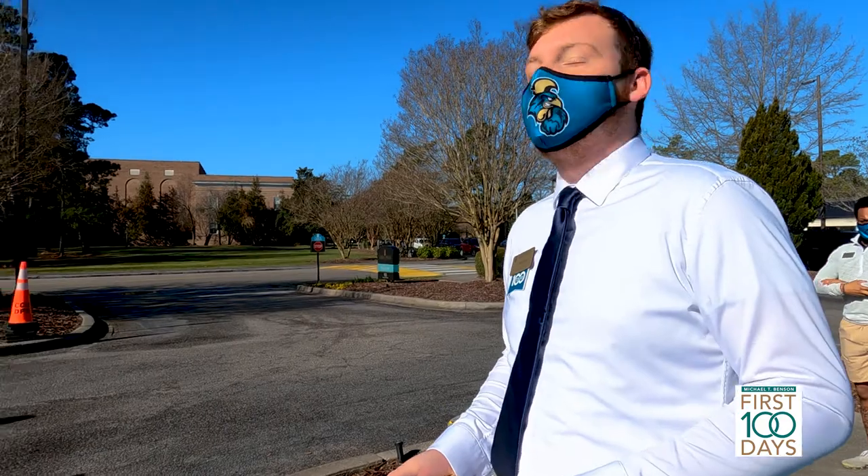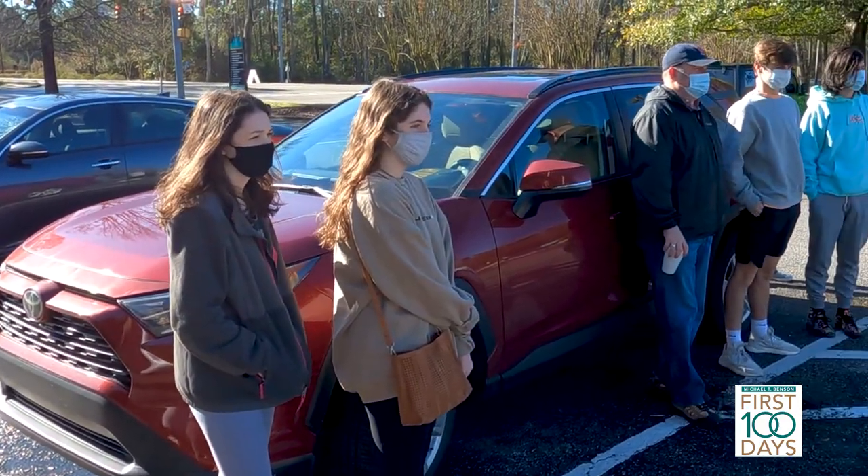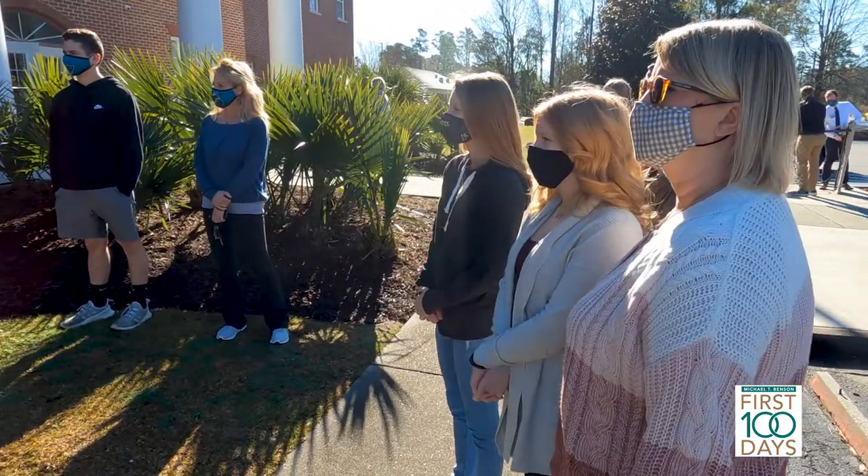Our goal was to showcase what an enrollment management operation does. Welcome to Coastal Carolina University. So often when people think about that area, they think campus tours, college fairs, some applications, but don't really have a full appreciation or understanding of all the pieces and parts that go into the operation.